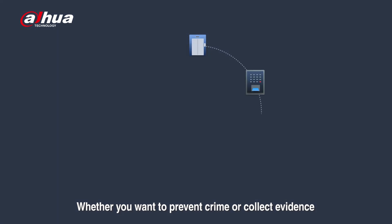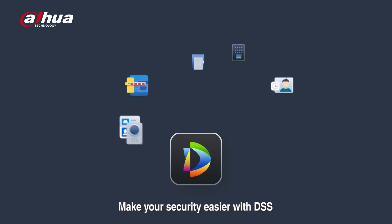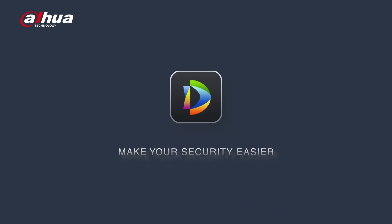Whether you want to prevent crime or collect evidence, choose Dahua Security System. Make your security easier with DSS.